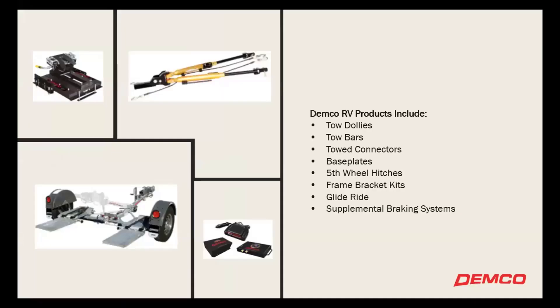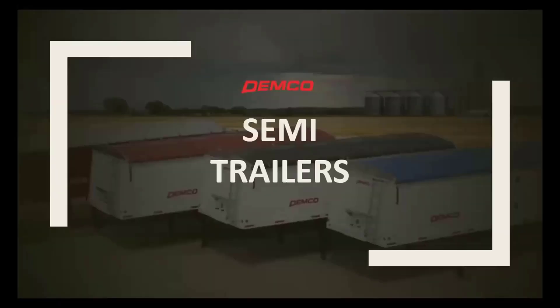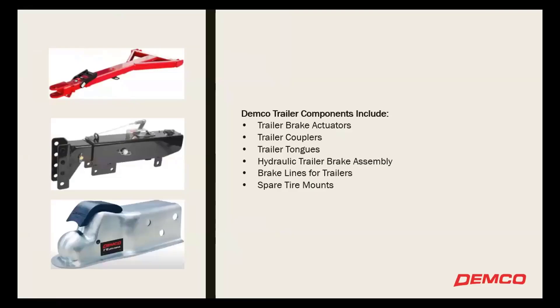RV products — we're really known for our car caddies. We do a lot of contract work for Penske and some other companies, which provides some difficulties in the manufacturing world as well, where demand is hot and then cold. We have our supplemental braking system and towing capabilities that wrap up the RV side. Then there's the trailer components side, which is more of our business-to-business side of things — a really big portion of our business.